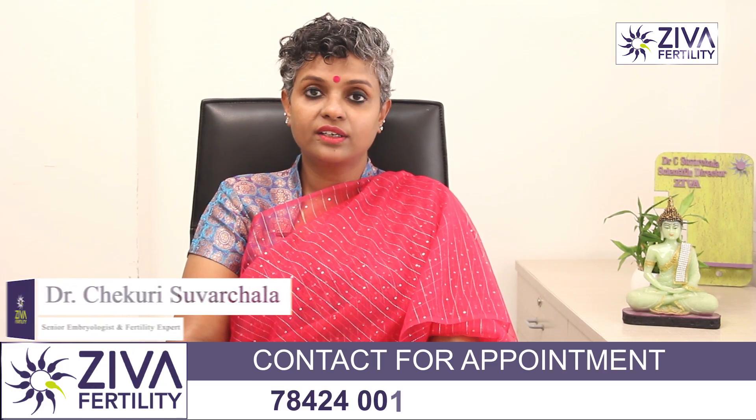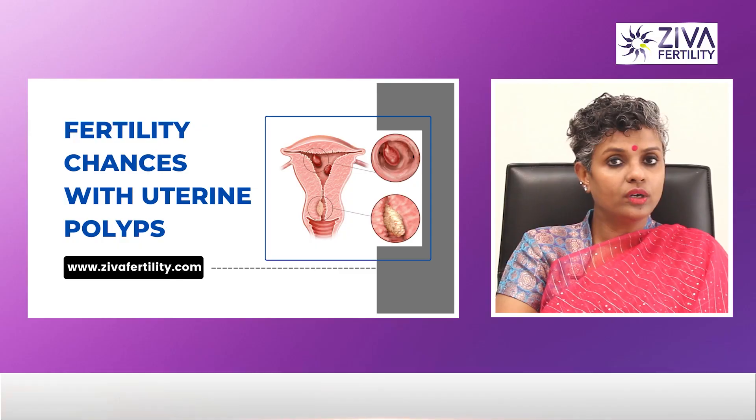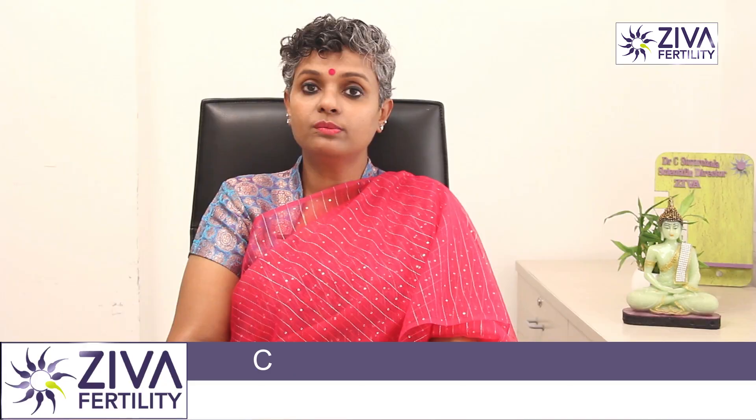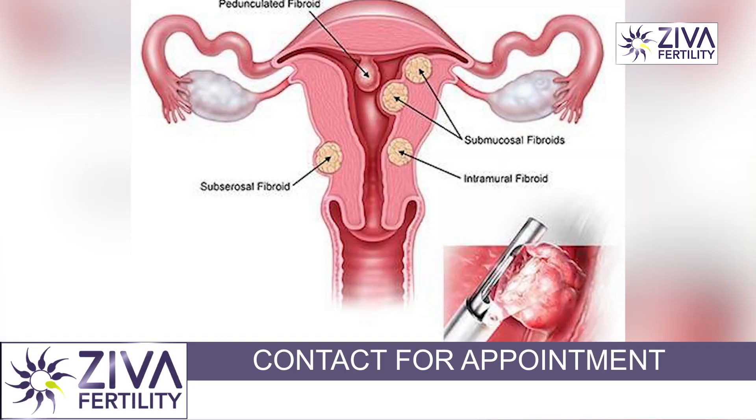Hi, I'm Dr. Swarchla, scientific director with Ziva Fertility Centers. Can polyps cause infertility and can removal of polyps be done? How is it possible to increase your chance of pregnancy if polyps are removed?